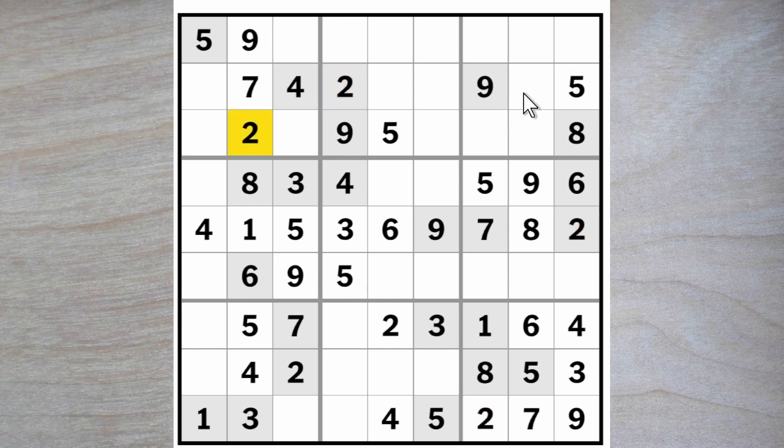We have got a couple of twos blocking these squares, so two goes here. Here we're looking for a one and a seven — let us wait with those. And here an eight and a nine — the nine blocks down, so here's an eight, here's a nine. Eight and six here now — eight blocks over, giving me this six and giving me this eight. Therefore this is a six.